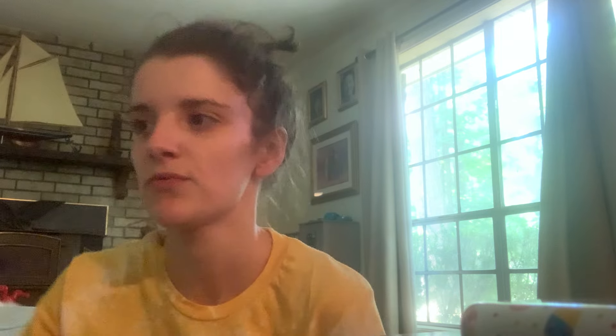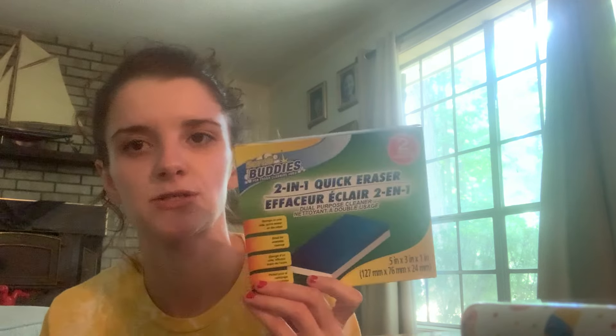I picked up another one of those Home Bright coffee and espresso machine descaling and cleaning solution — I used the other one, so be looking for that in the next empties video. Then I picked up the Scrub Buddies two-in-one quick erasers; I needed some more of those.